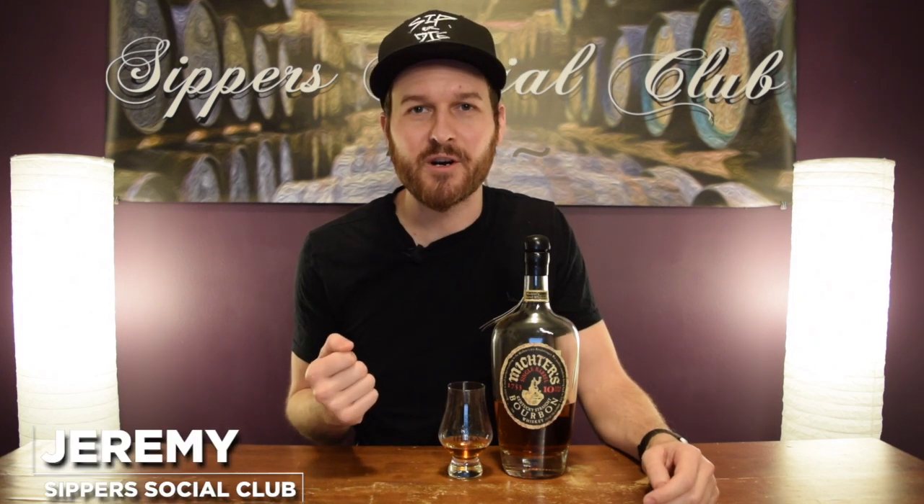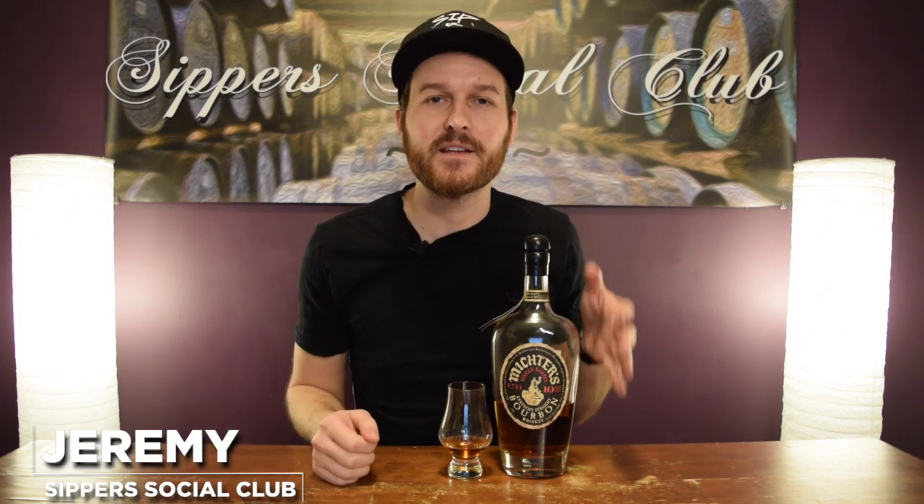Hey, welcome to Super Social Club. I'm Jeremy. Today I got the Michter's 10-year-old single barrel bourbon whiskey. This one's bottled at 47.2% ABV. It is a sourced product. I'll let you know what that means when I nose it, taste it, and give it a mark.